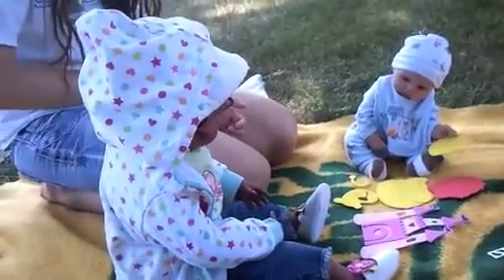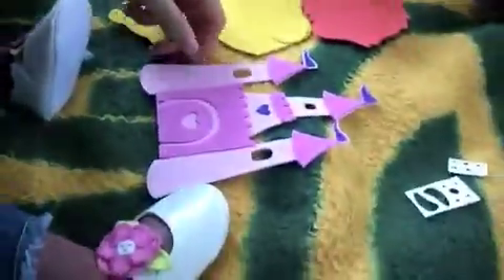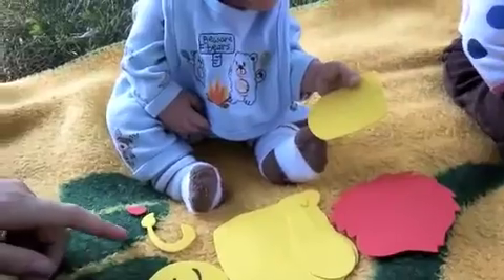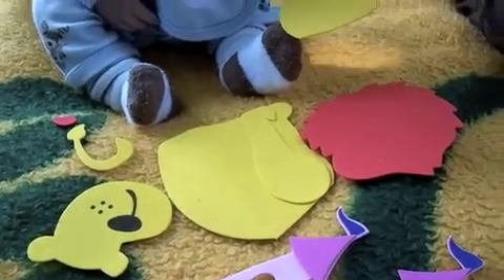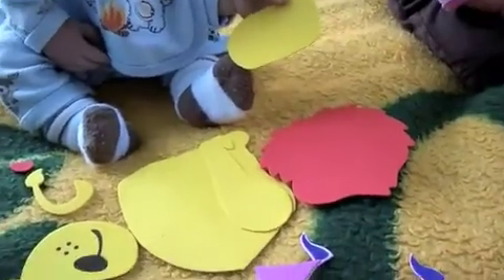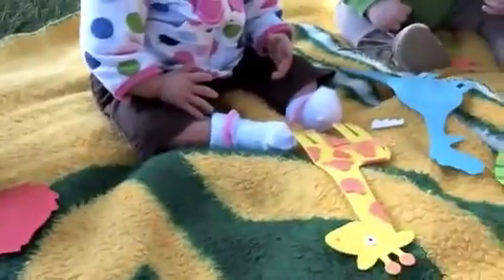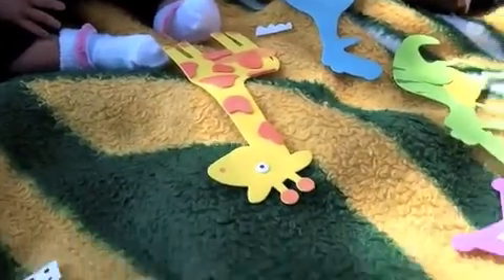So the babies have been working a little bit, and just wanted to show you how it's going. Crystal looks like she's done — she made a castle. That's so pretty, good job Crystal! Charlie got the leg on, looks like he's making a lion. He ripped the paw — it's okay Charlie, you're doing good. Quinn is done — well, good job Quinn! She made a giraffe. Good job!